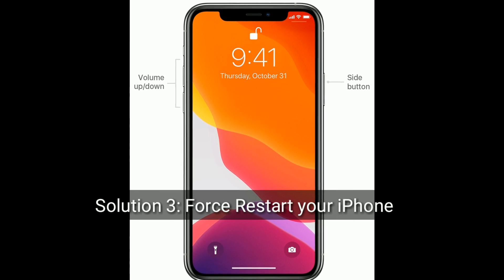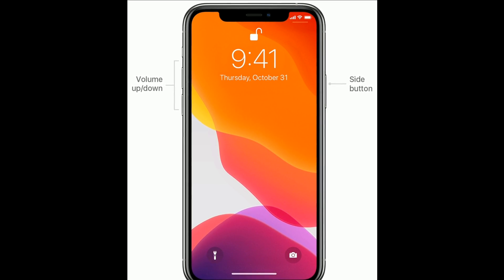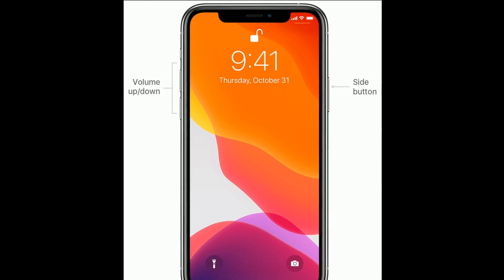Solution 3 is: force restart your iPhone. If you are using iPhone SE 2nd generation, iPhone 8, 10, or 11 series, then do the following steps to force restart.